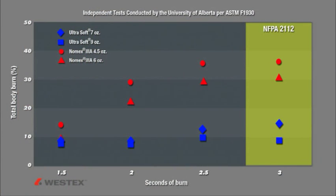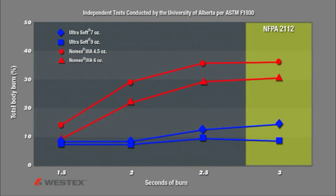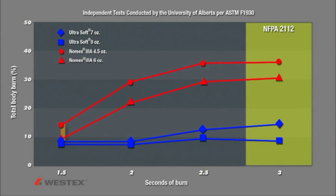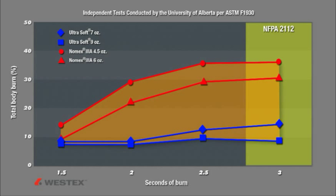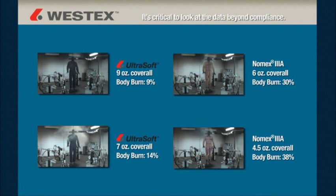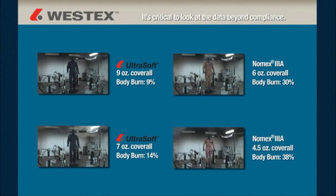The data begins when measurable body burn through the coverall begins. We start to see measurable body burn under the Nomex garments at one or one-and-a-half seconds, depending on weight, but not yet under the Ultrasoft garment. As we go out to two, two-and-a-half, or three seconds, you see body burn steadily increasing through the Nomex, but no body burn through the Ultrasoft garments until two-and-a-half or three seconds, again depending on garment weight. All fabrics on this graph are compliant to NFPA-2112, which requires less than 50% body burn at three seconds. However, there is a vast disparity among otherwise compliant garments — you can comply with 49% body burn or 1% body burn. Both comply but have dramatically different implications for the wearer. Compliance alone is not enough; it is critical to look at the data beyond compliance and pick the product best suited for your employees and your hazards.